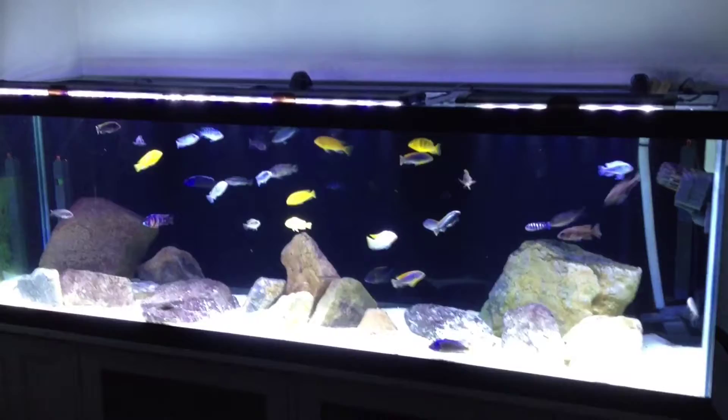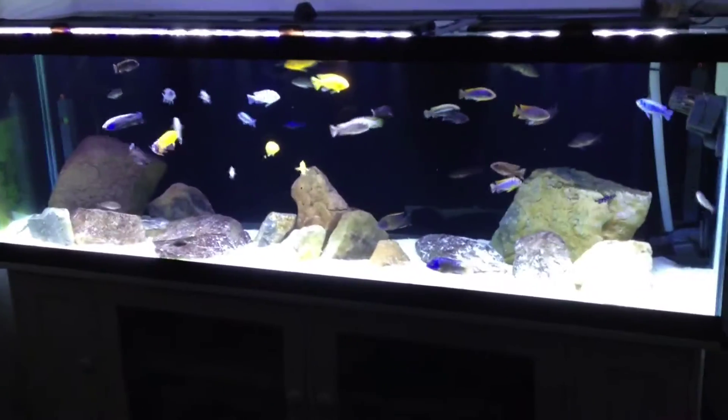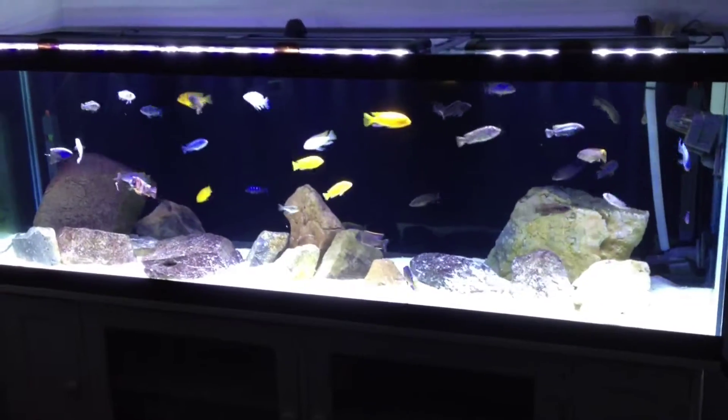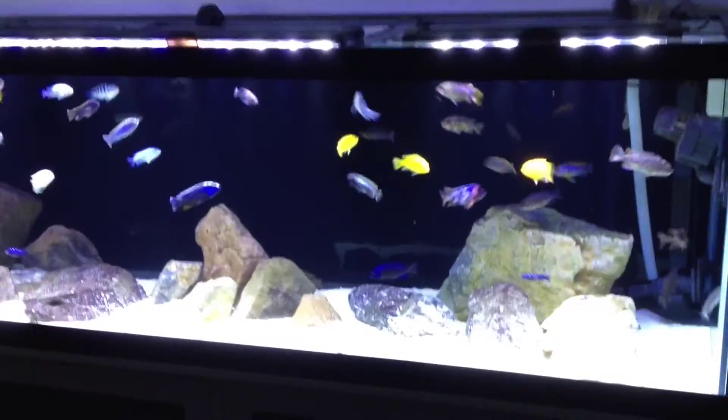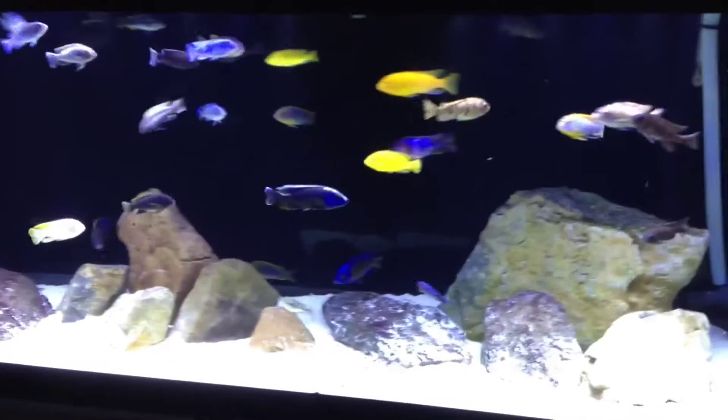What's going on YouTube? Bobby here bringing you a quick update on the 125 and show you some of my other tanks. Everybody in here is doing great. Don't mind the debris, I just fed them a little bit ago.